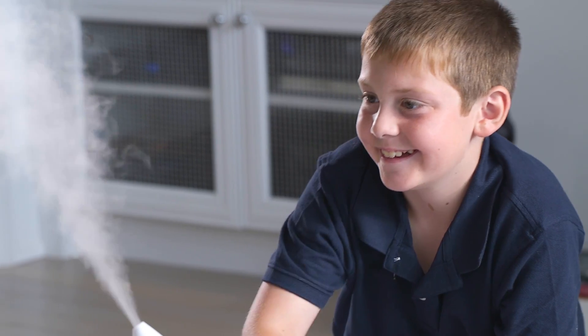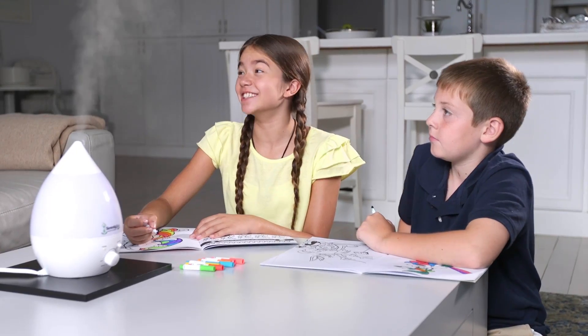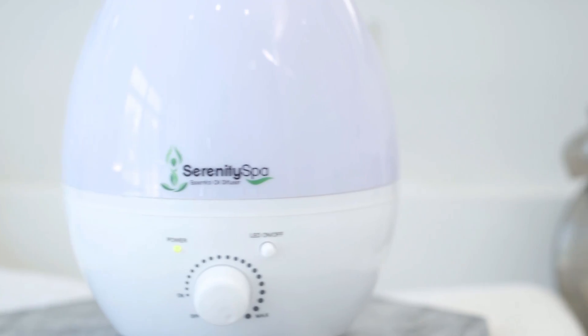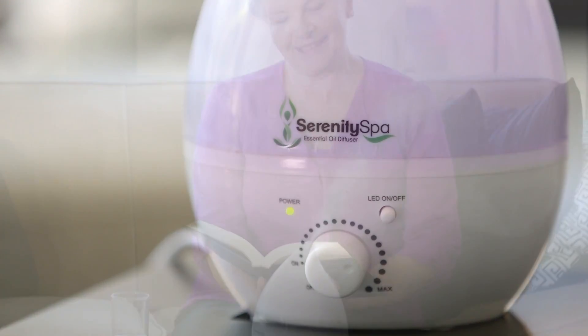Serenity Spa is a calming essential oil diffuser that can give you all the benefits of aromatherapy and create a spa-like experience through scent anywhere or anytime to help you relax, re-energize, and give you a sense of well-being. The elegantly designed diffuser can infuse essential oils into the air of any room, creating a spa-like experience anywhere life takes you.